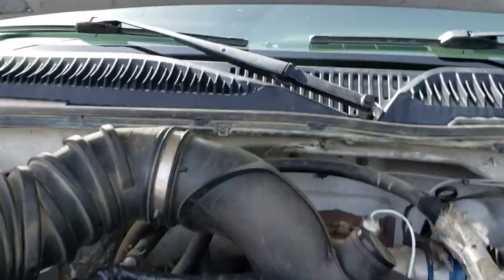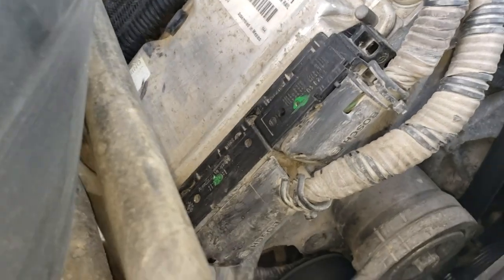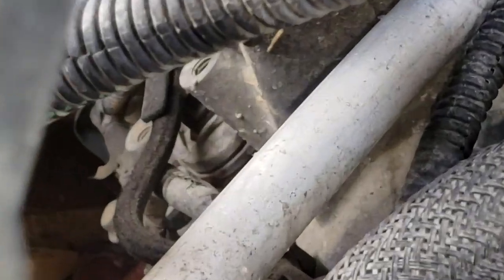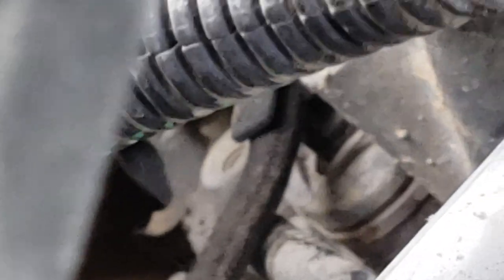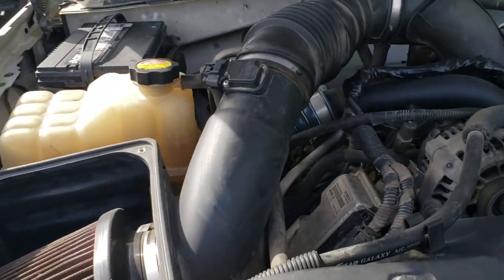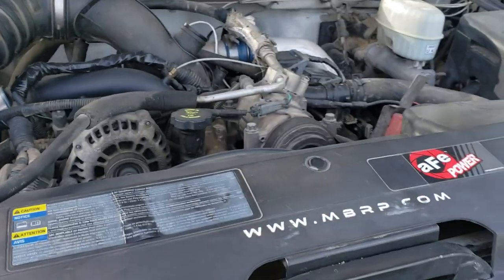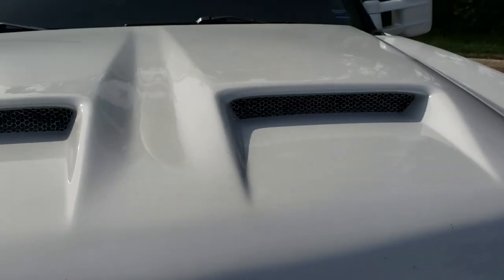XDP resonator plug. No cooling issues on this LLY — no overheating, no pushing coolant, no pressure. It's a studded truck, so it's not going to get much cooler than that.